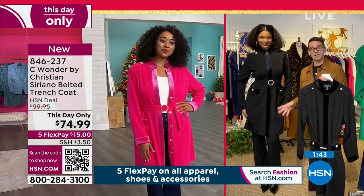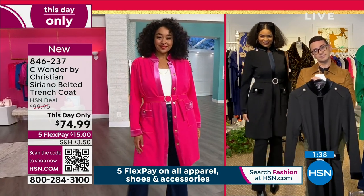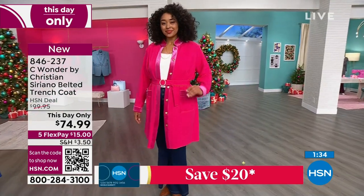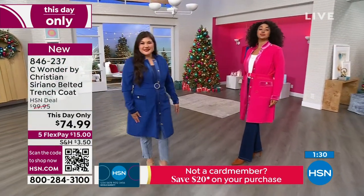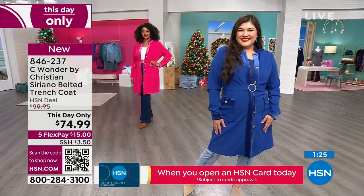We have all the pearl elements, so it kind of comes full circle. I studied in London and worked under Alexander McQueen, and we made a lot of tailored jackets — I think I bring that influence. We are just delighted that you are part of our HSN family.